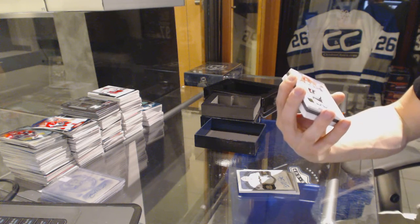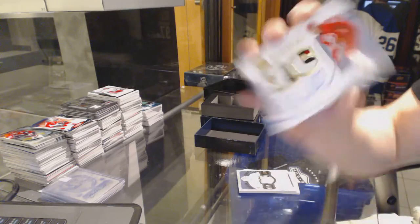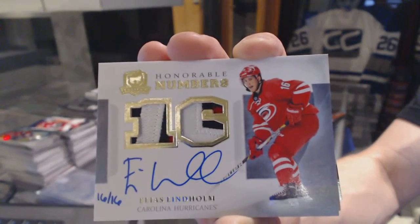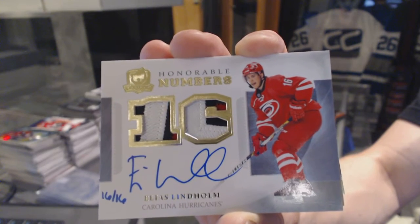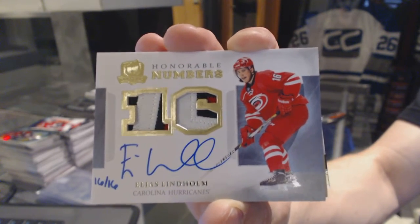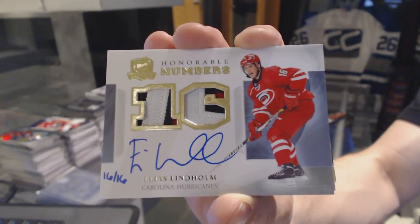And an autograph, number 16 of 16 for the Carolina Hurricanes, Elias Lindholm. 16 of 16 for the Hurricanes, Elias Lindholm.